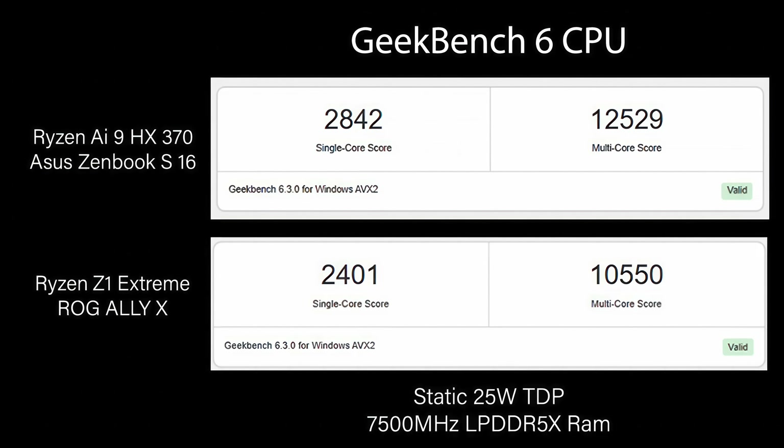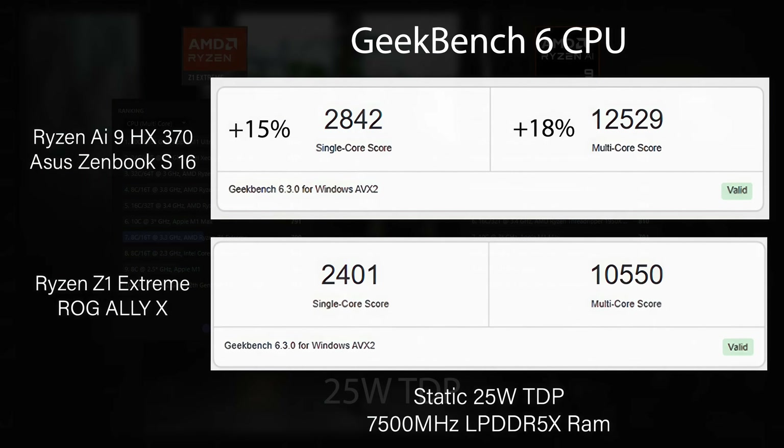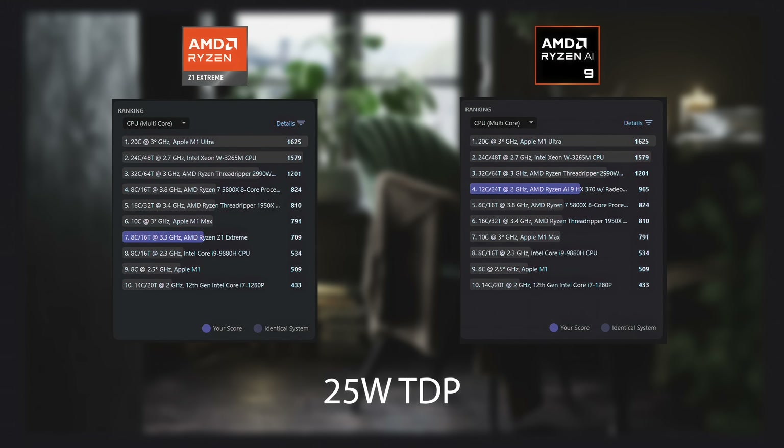Starting with CPU performance at 25 watts — basically performance mode. Using Geekbench 6, the HX370 got a single-core score of 2842 and multi-core of 12,529 — about 15% greater single-core and 18% greater multi-core than the Z1 Extreme. In Cinebench R24 at a 25-watt TDP, the Z1 Extreme scored 709 and the HX370 scored 965.